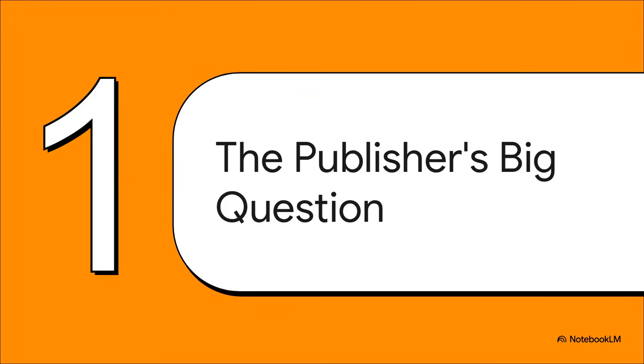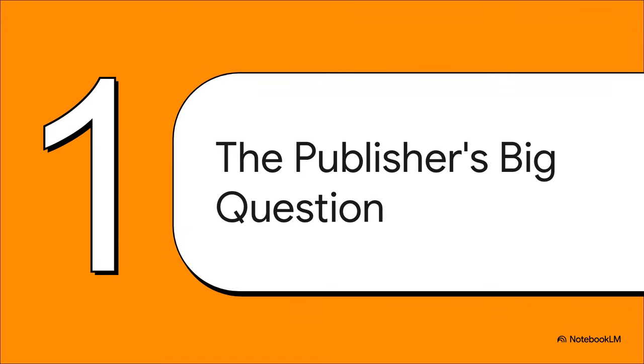So what's the big question here? It all comes down to understanding their costs. And it turns out there are two totally different kinds of costs we've got to wrap our heads around. First up, you've got your fixed costs — think of these as the set-it-and-forget-it expenses. For our publisher, it doesn't matter if they print one book or a million books, that 60,000 shekel printing press costs the same. The cost is fixed.